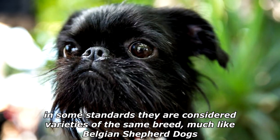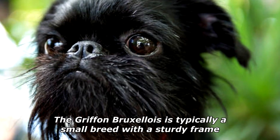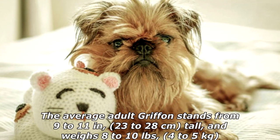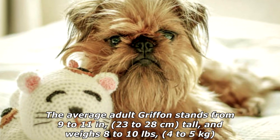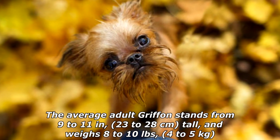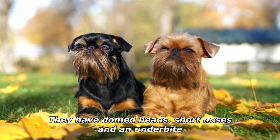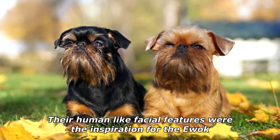The Griffon Bruxellois is typically a small breed with a sturdy frame. The average adult Griffon stands from 9 to 11 inches (23 to 28 centimeters) tall and weighs 8 to 10 pounds (4 to 5 kilograms). They have domed heads, short noses, and an underbite. Their human-like facial features were the inspiration for the Ewok.